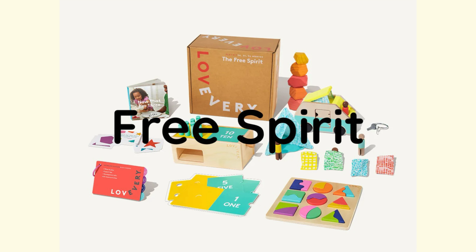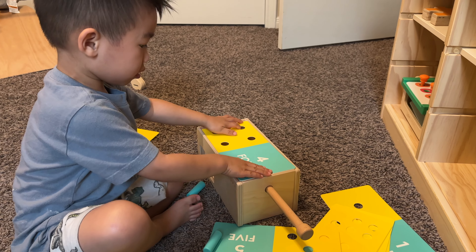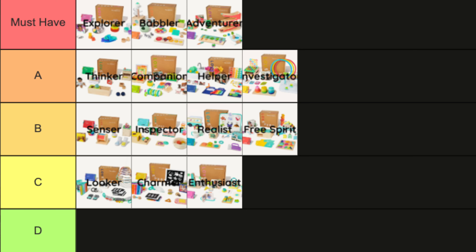The Free Spirit play kit's big item is the wooden counting box, something children will use for at least a year or two as they learn to count. Other standout items from this kit are the wooden camper and the two-part puzzle board. I give this a solid B.